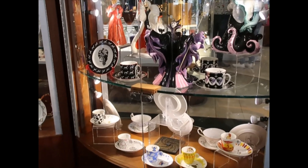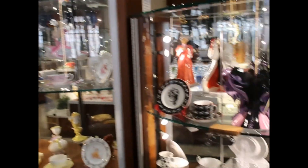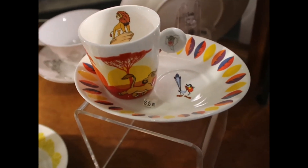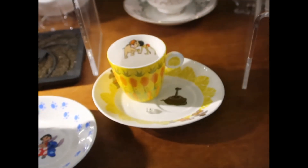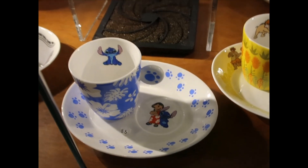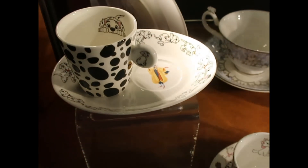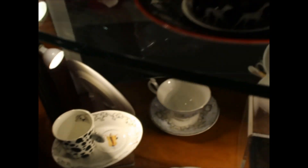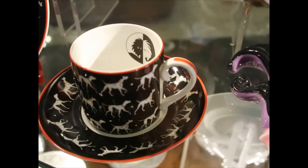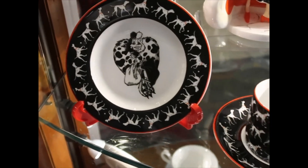There is so much Disney here in the display cases but not everything has a price, so let's go around. A teacup and saucer set is $85 — I'm assuming all the sets are the same price. This one is Jungle Book, then Lil on stage, the Aristocats, and the Dalmatians with Cruella on the saucer. There's another different option here but it doesn't have the price, so maybe we'll find it on the other side. Then there's a plate too.